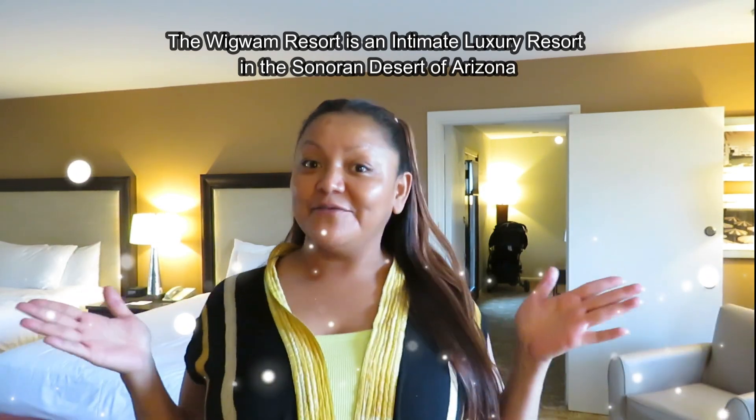Hi guys, we are here at the Wigwam Resort. Your girl will be here for the next three days for the spring yoga retreat. We are very excited to be here — I've always wanted to stay at this resort. It's a 20 minute drive from my house. Fun fact!